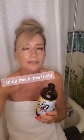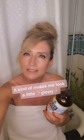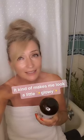I think this is the trick to that glowy skin. When I get out of the shower, I don't dry my face completely. I use black seed oil as a moisturizer while my face is still damp — it kind of makes me look a little glowy. I think that's the trick.